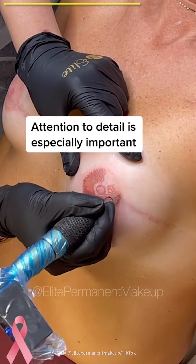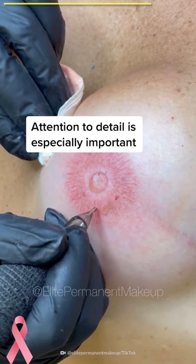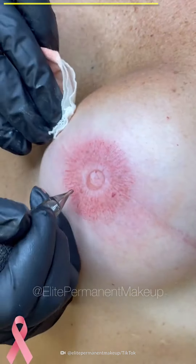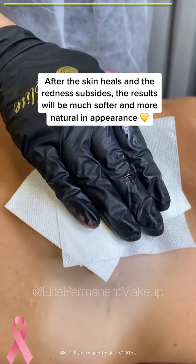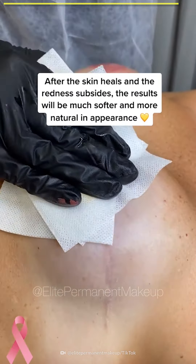Attention to detail is especially important. After the skin heals and the redness subsides, the results will be much softer and more natural in appearance.